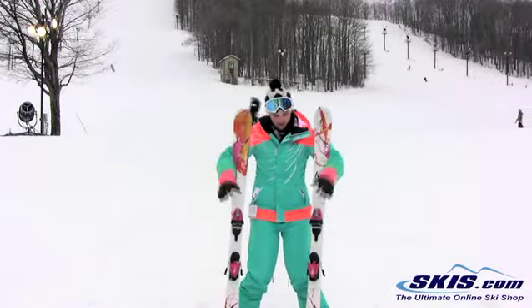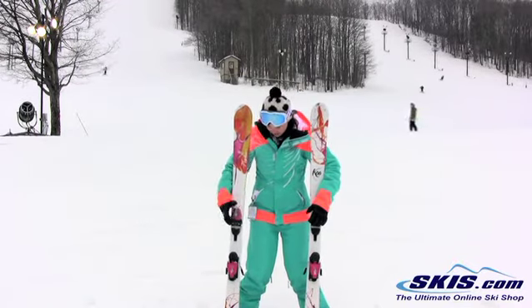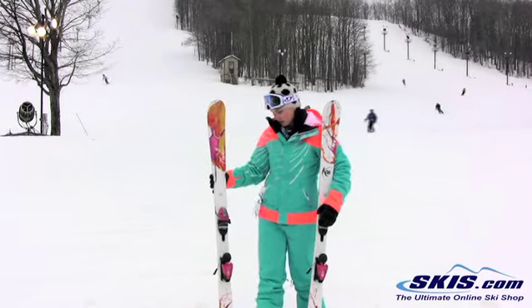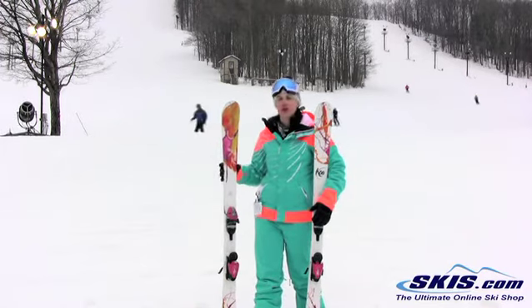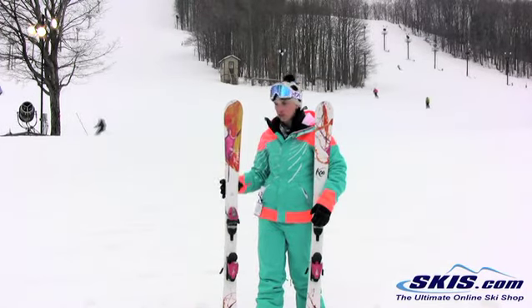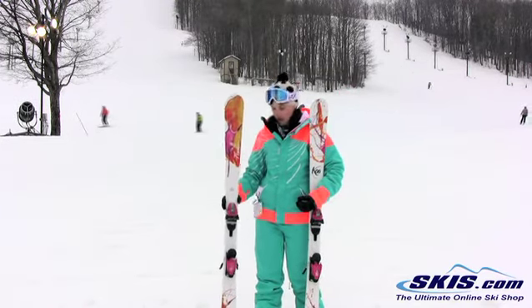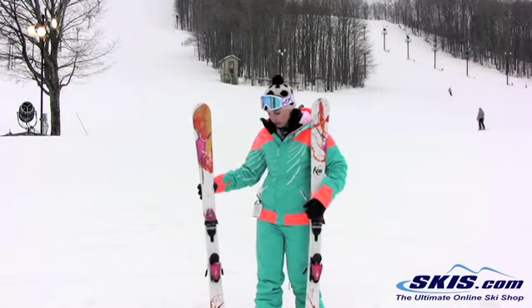Hi, I'm Julie. I just got off the Fisher KOA 75. It's an intermediate women's ski. I give it a 4 to 5 star rating. It's a really nice, stable, predictable ski — great for the groomers on intermediate level terrain.